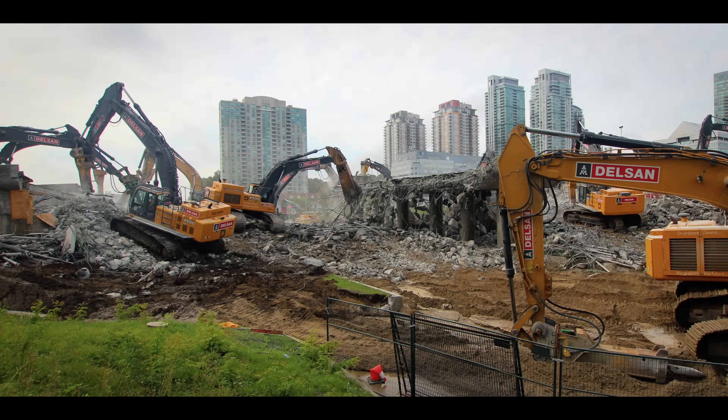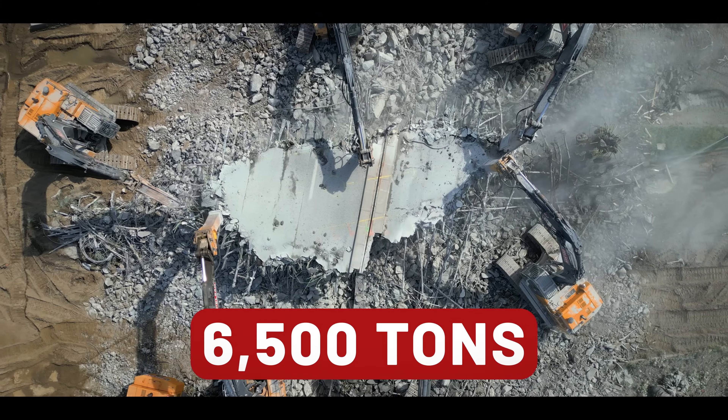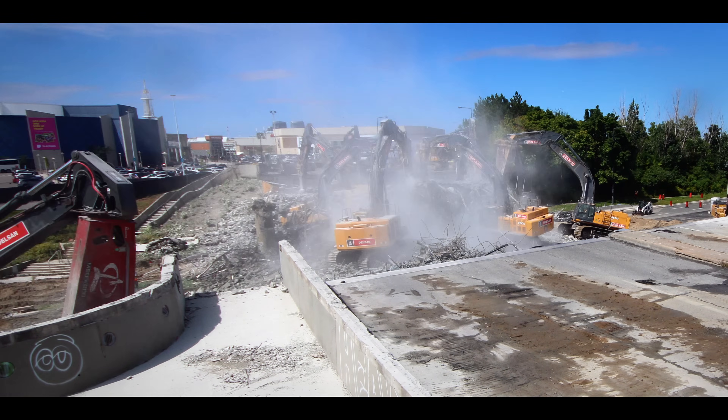The total weight of all the concrete in this demo is 6,500 tonnes. But Delsan doesn't hesitate or waver, and they continue to press on without delay.